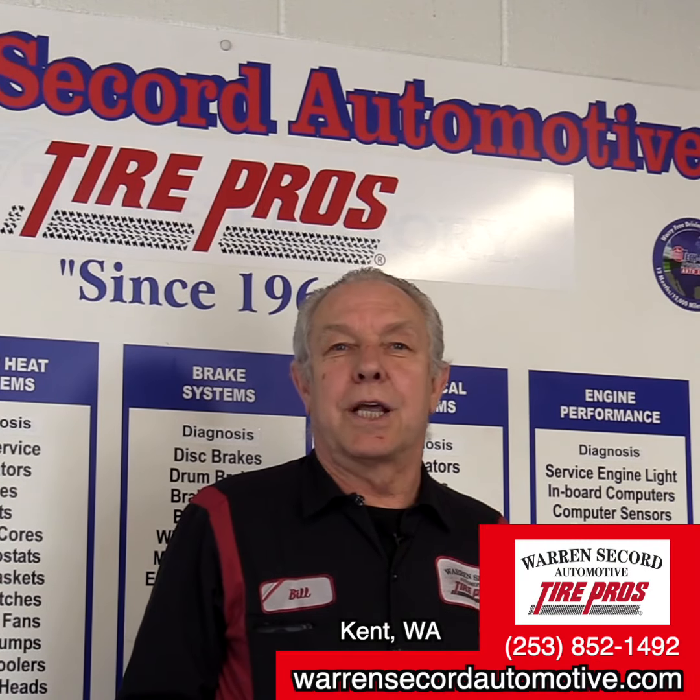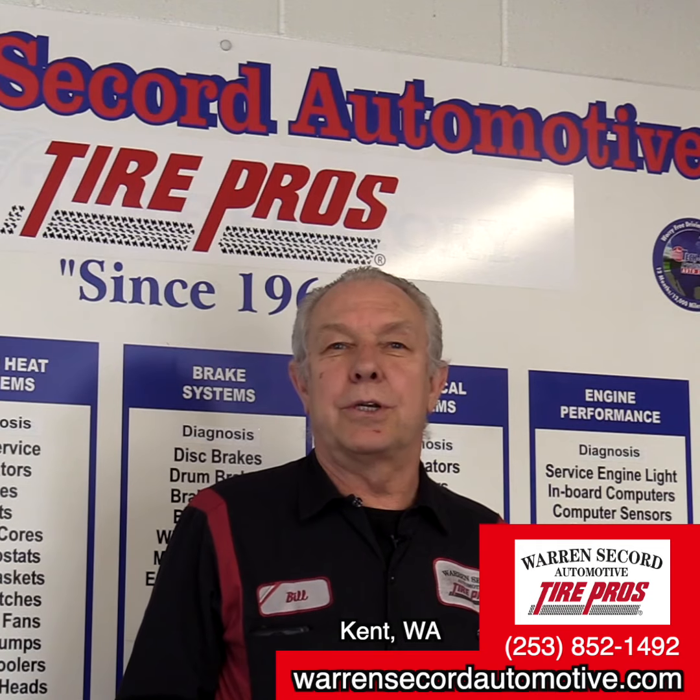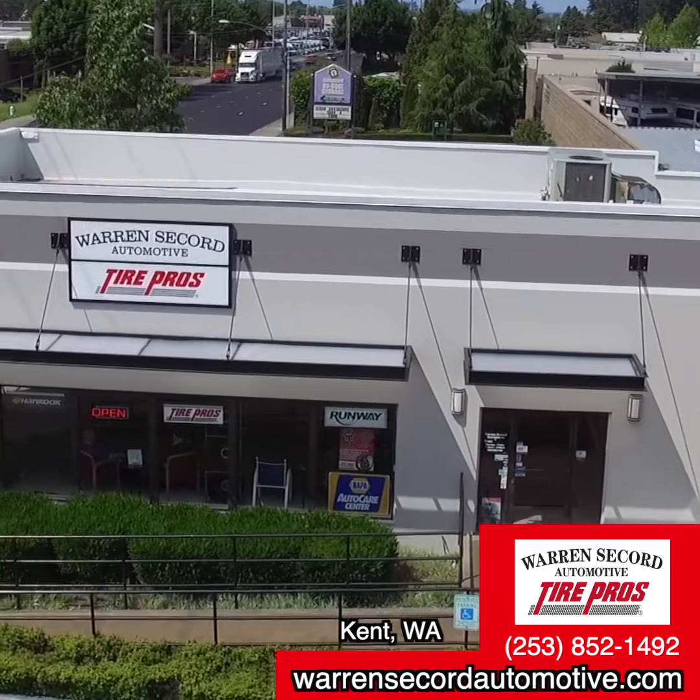See more of our informative videos. Like us on Facebook and subscribe to our YouTube channel. Just search Warrant Secret Automotive Tire Pros.